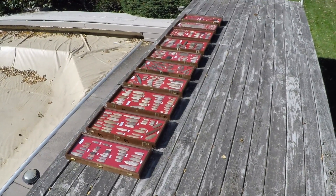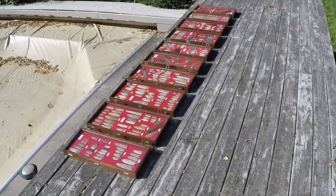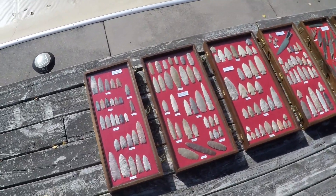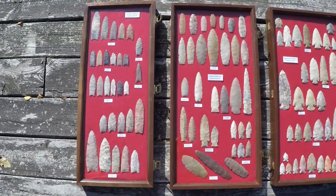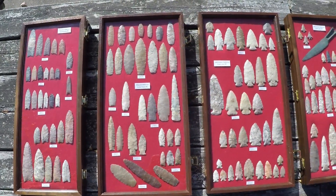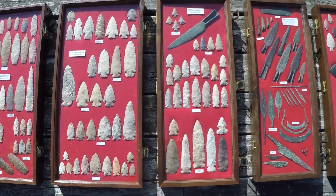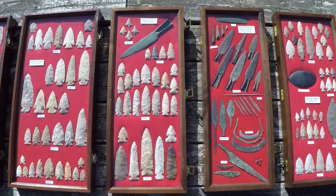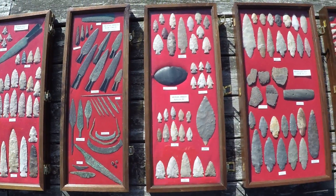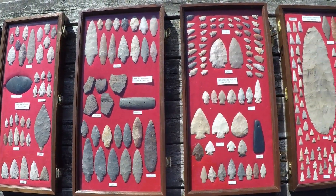This is my collection as of October 2016, all found in Wisconsin except for a few examples which I'll point out as we're looking. Just gonna do a quick overview here, all organized by time period and by type, and then we'll go back and look through each case more carefully and show you some favorites.